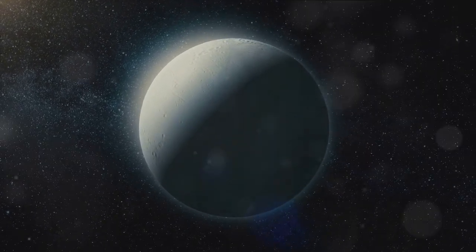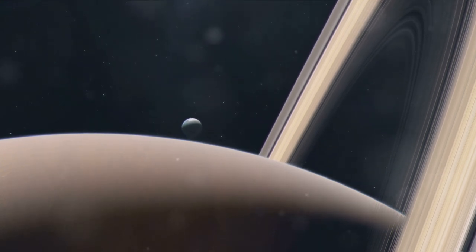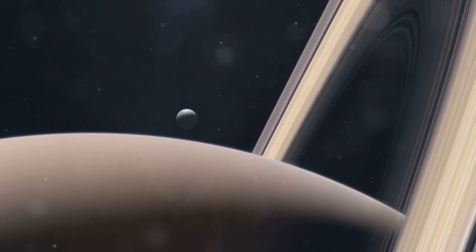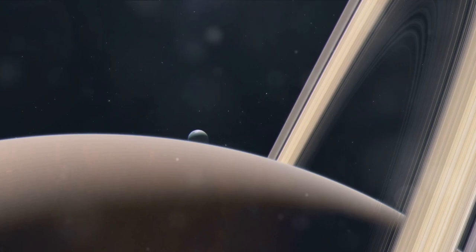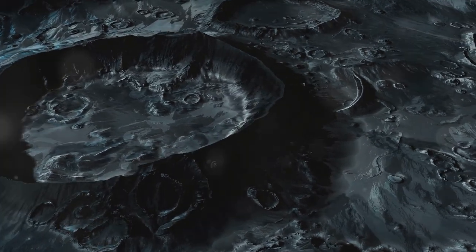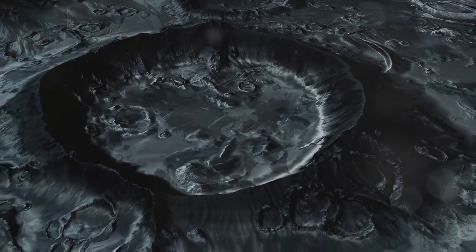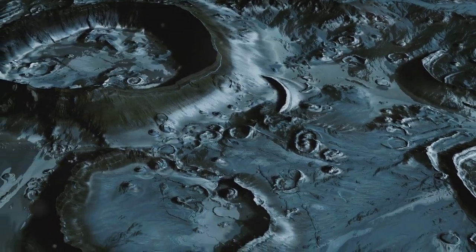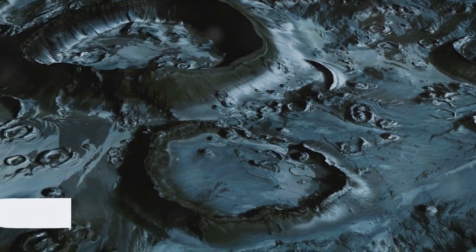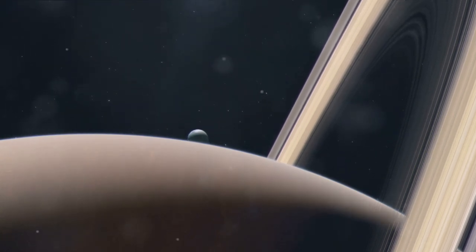Let's talk numbers. The Tiger Stripes stretch about 80 miles in length, but they only cover a fraction of Enceladus's surface. Yet they're home to over a hundred individual geysers — an incredible density. Each geyser is a window into the moon's subsurface, a literal crack in the icy shell that allows us to glimpse what lies beneath. These geysers are also vital scientific tools.